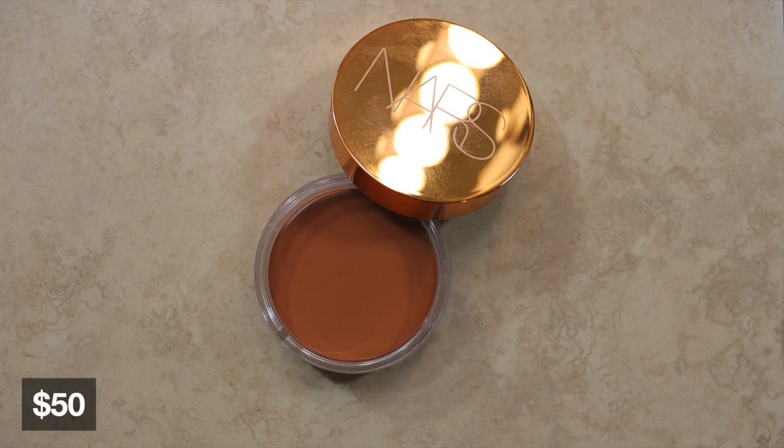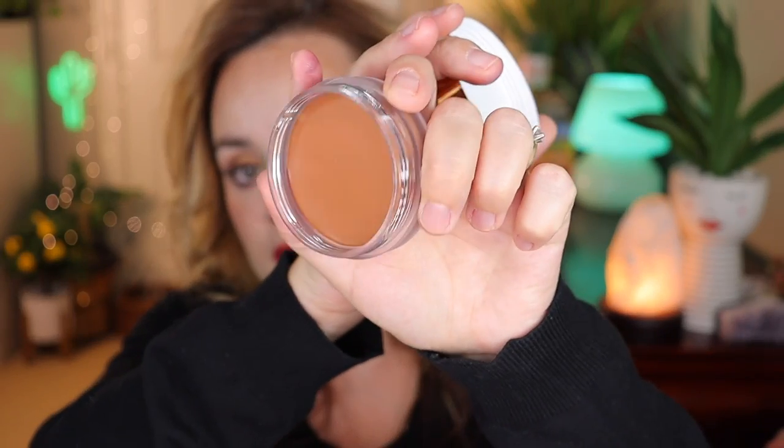I'm saving this next product to do a proper review — the NARS Laguna Cream Bronzer, purchased August 14th for $50. I haven't put my fingers into it yet. It looks gorgeous — very similar packaging to the Saie Beauty or Anastasia Beverly Hills cream bronzers. I love cream bronzers and I can't wait to try it.